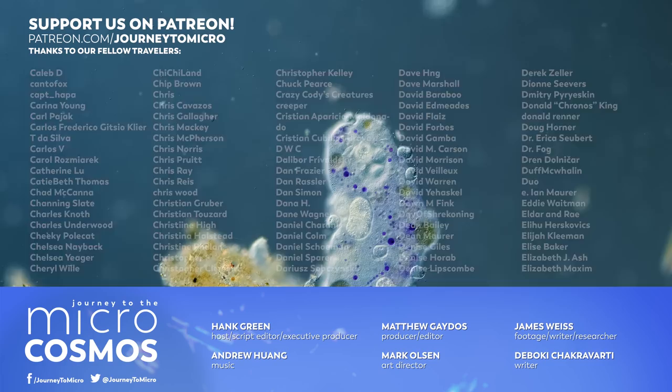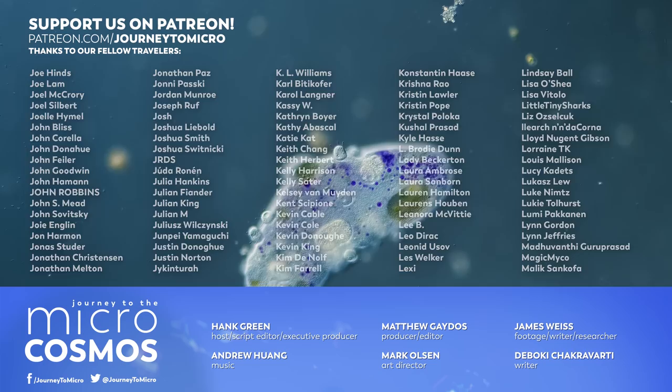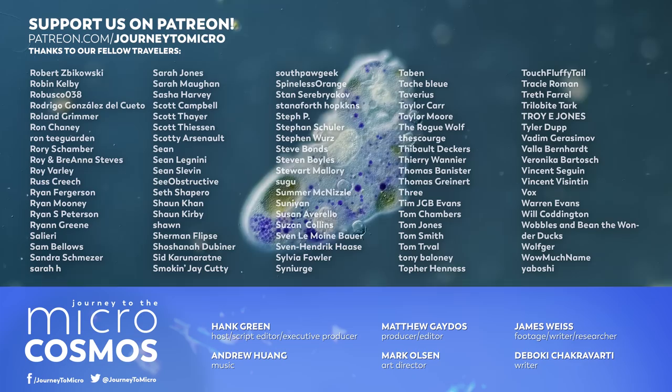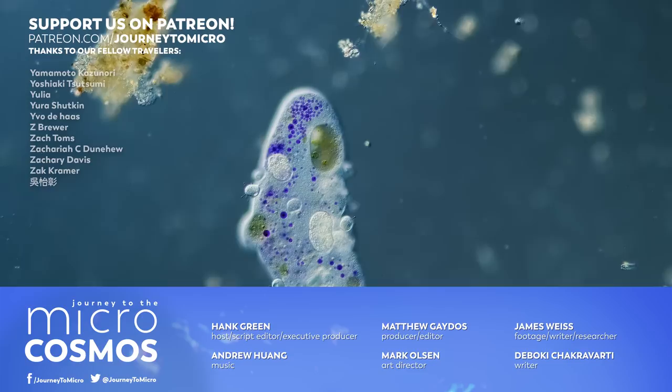If you like what we do here and you want to thank us for this show existing, these are the people that you should be thanking. We appreciate all of them so much, and if you would like to join them, you can head on over to Patreon.com slash Journey to Micro. If you want to see more from our Master of Microscopes, James Weiss, check out Jam and Germs on Instagram, and if you want to see more from us, there's probably a subscribe button somewhere nearby.